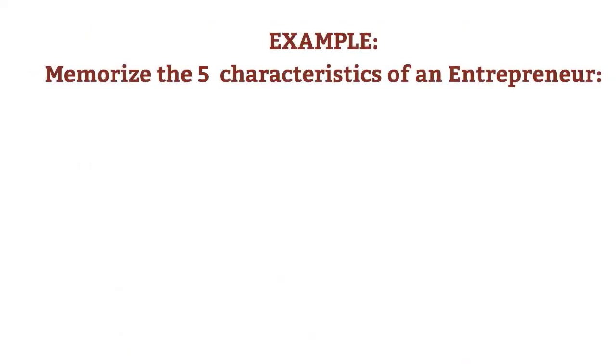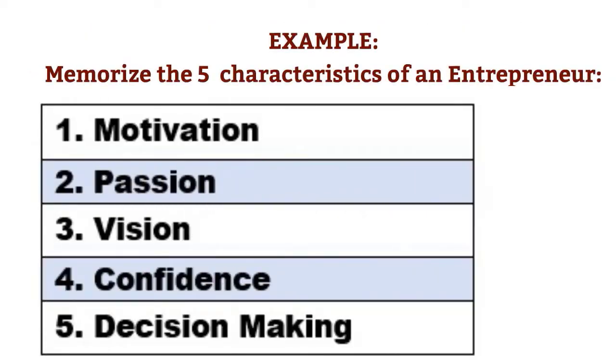Let's look at a practical example. I will teach you how to memorize the five essential characteristics of an entrepreneur by transforming them into images, then placing these images along a mental journey. Here are the five items we have to learn in order: motivation, passion, vision, confidence, and decision making.